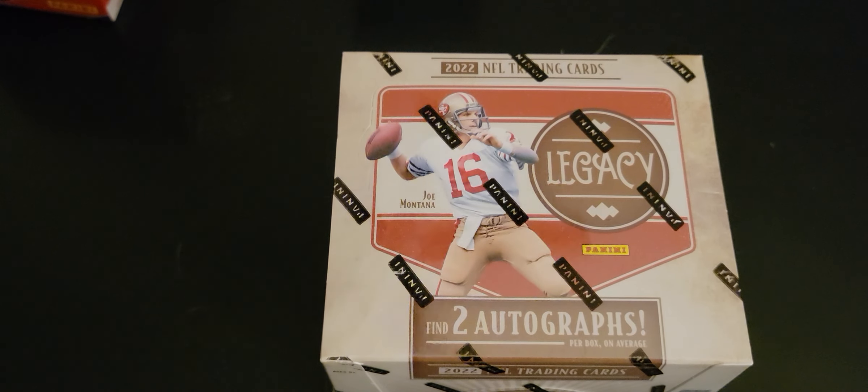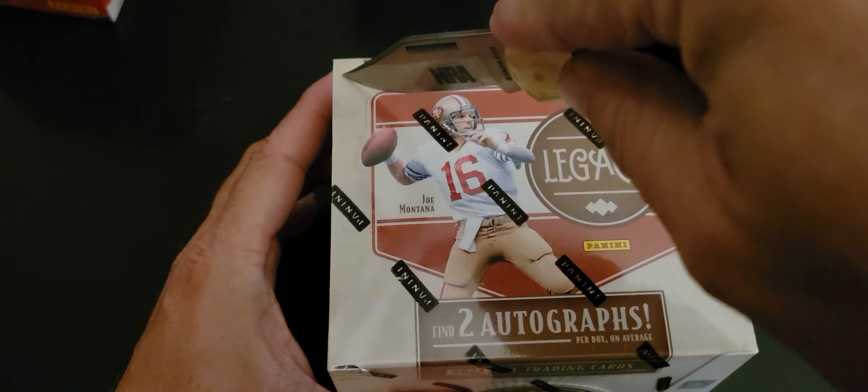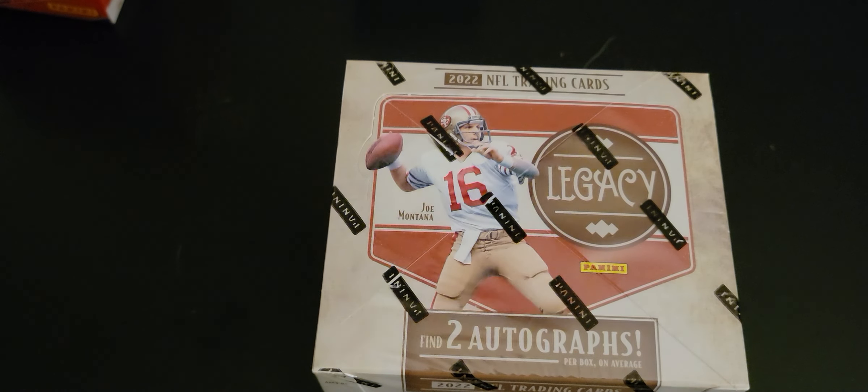I say we up the ante a little bit on this one. A hobby box doesn't have to be expensive — I picked up a hobby box today for 65 bucks. If anybody gets a Dare to Tear, great; if we don't, it's just a wash. We just have the fun of opening. So here we go — our first look at 2022 Legacy.